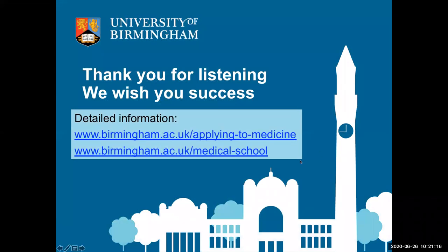I hope you found this information useful. A comprehensive breakdown of entry requirements and the admissions process, including interviews, can be found in the Applying to Medicine section of the Birmingham Medical School website — I give the URLs on the slide. Thank you for listening, I hope you apply here, and I wish you the best of luck with your application.